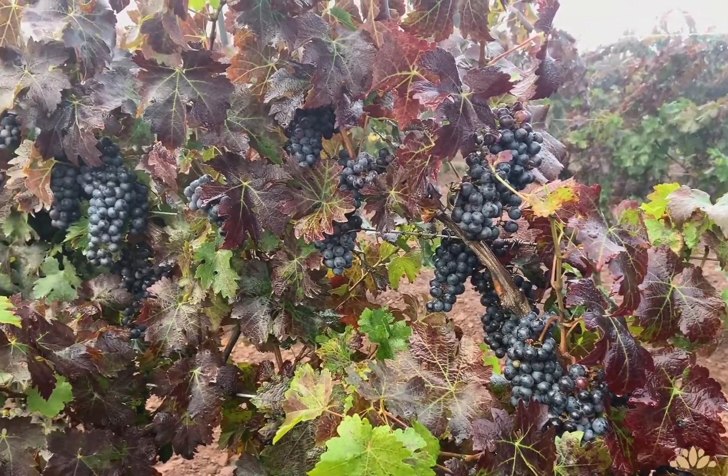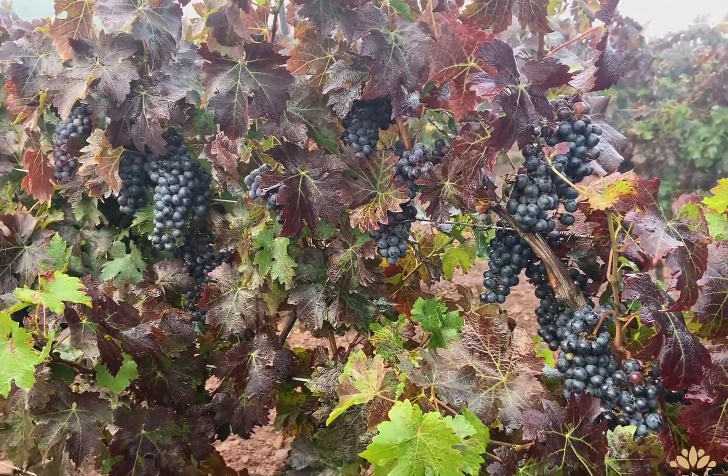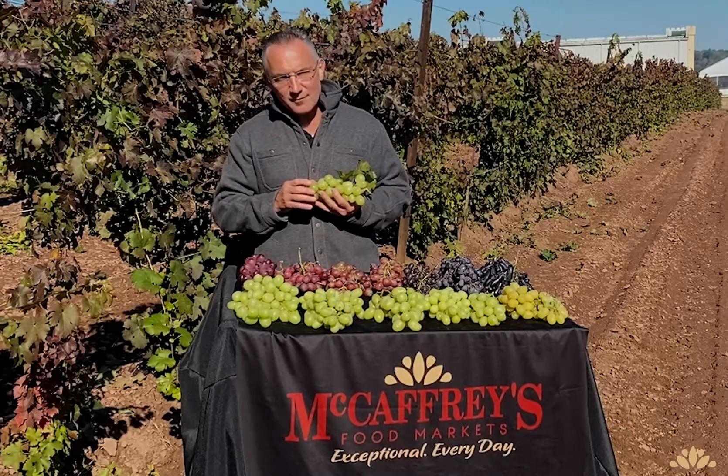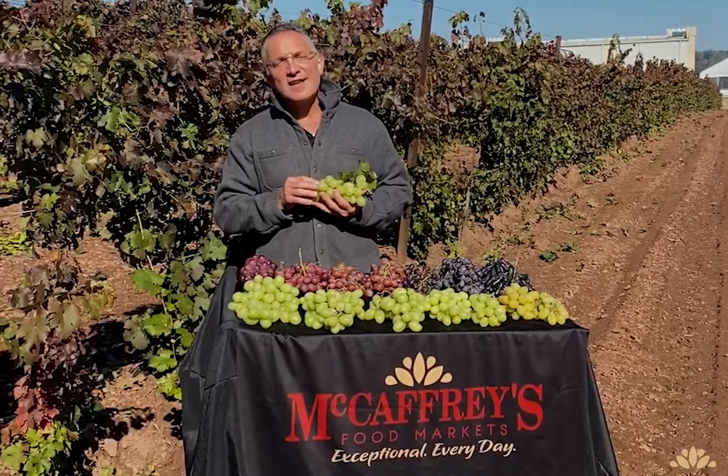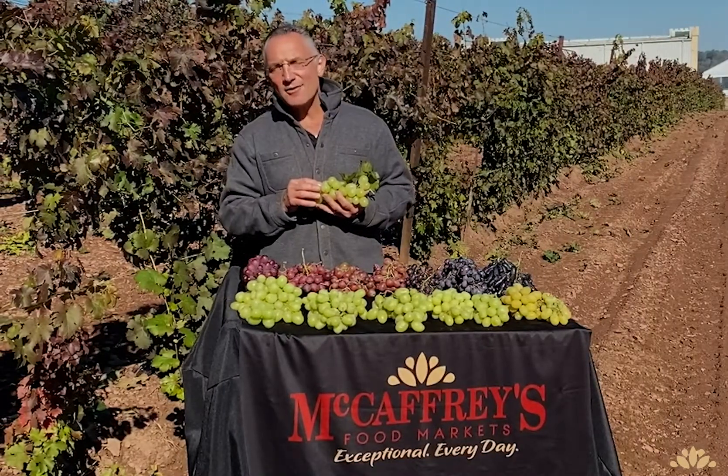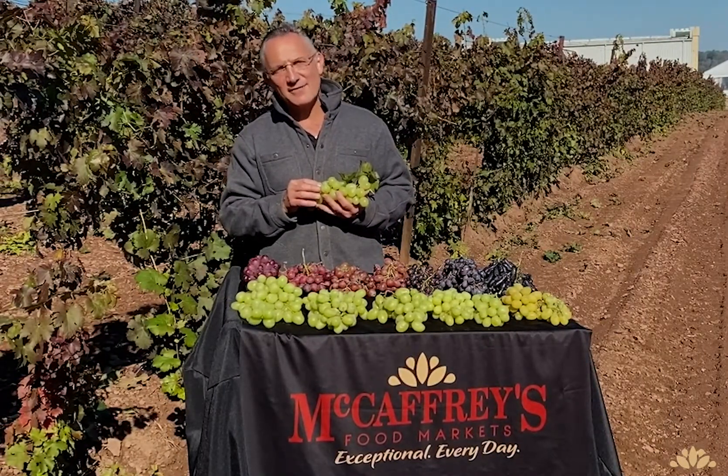It's mid-October. The grape harvest is on. Simply delicious. I'm Tony Merak from McCaffrey Markets. Thank you for tuning in, and like always, thank you for shopping at McCaffrey Markets.